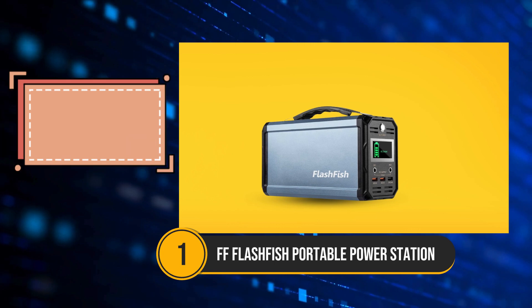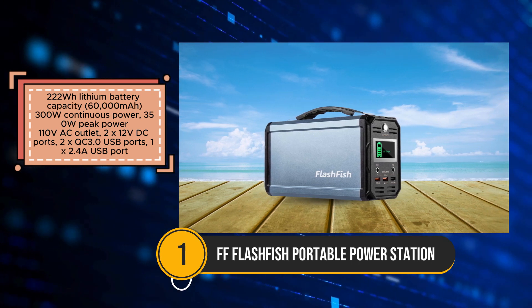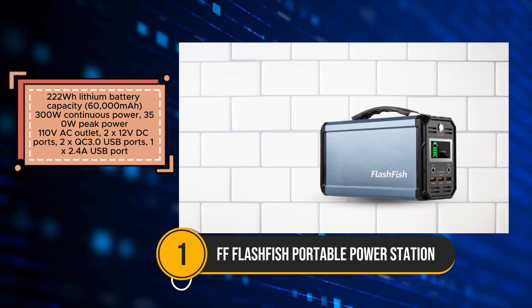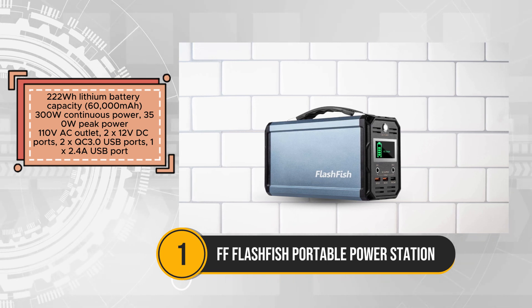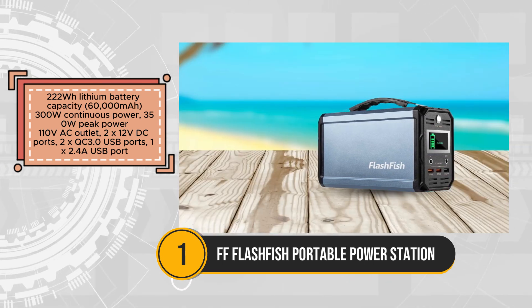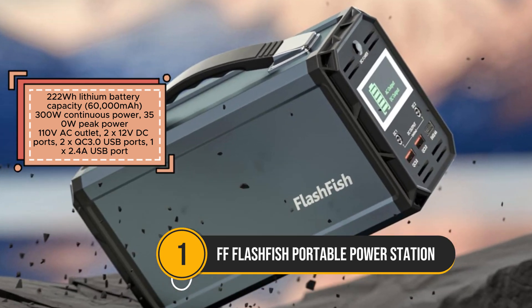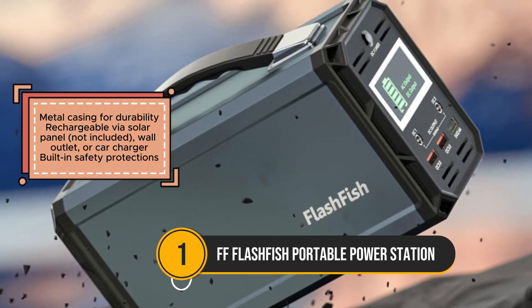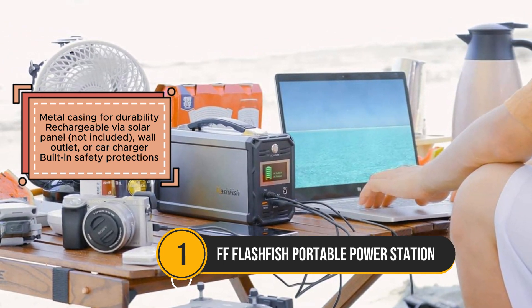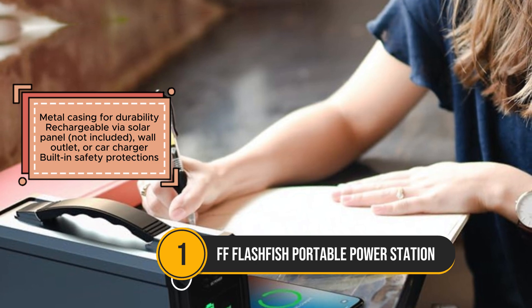The FlashFish Portable Power Station offers 222WH of backup power in a compact and versatile design, making it an ideal choice for various outdoor activities and emergency situations. With multiple outlets including AC, DC, and USB ports, this power station can charge a wide range of devices from smartphones and laptops to larger appliances like CPAP machines and TVs. Its durable metal casing ensures long-lasting performance, while built-in safety protections such as short-circuit, low voltage, and overheat protection provide peace of mind during use. Users have multiple recharge options available, including solar panels sold separately, wall outlets, and car chargers, enhancing its convenience and flexibility.